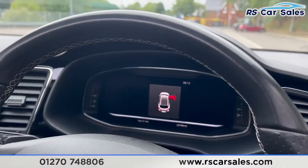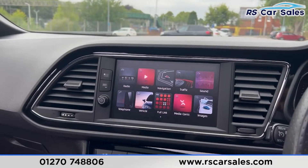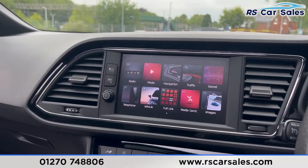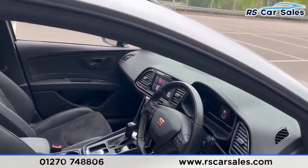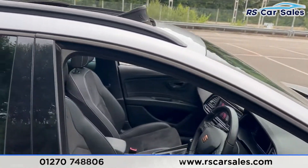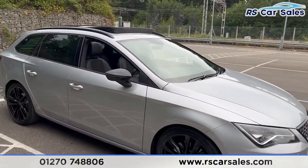We also have the digital dashboard along with the main infotainment screen which has radio, navigation, Bluetooth connectivity, Apple CarPlay and Android Auto. However, once this vehicle gets a full valet we're doing a more in-depth video. If you want to find out more please check out the website.